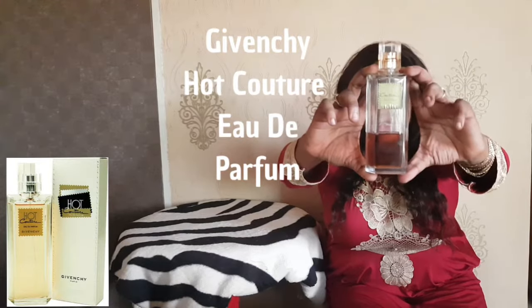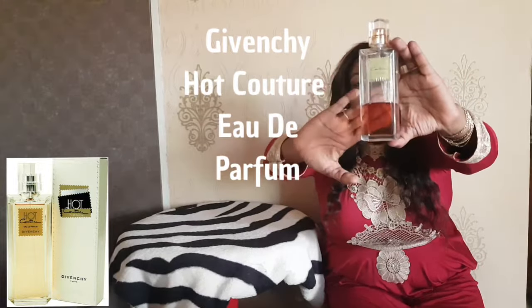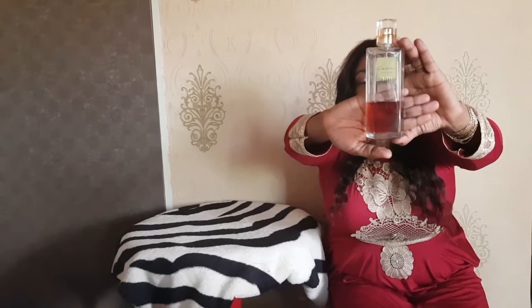Hey guys, welcome to my YouTube channel, it's C Chronicles here today with another fragrance review. Today we have Hot Couture by Givenchy. You can see I have used this quite a lot — this used to be my signature scent for many many years. This is not my first bottle; this is maybe my fourth or fifth. I love love this fragrance.